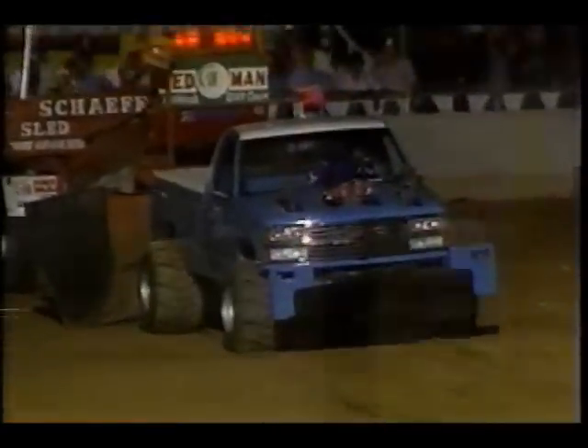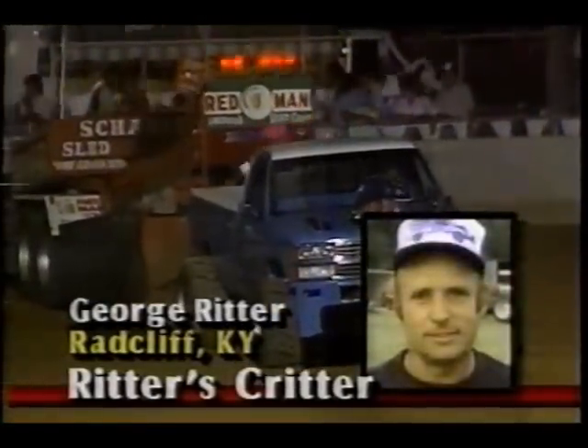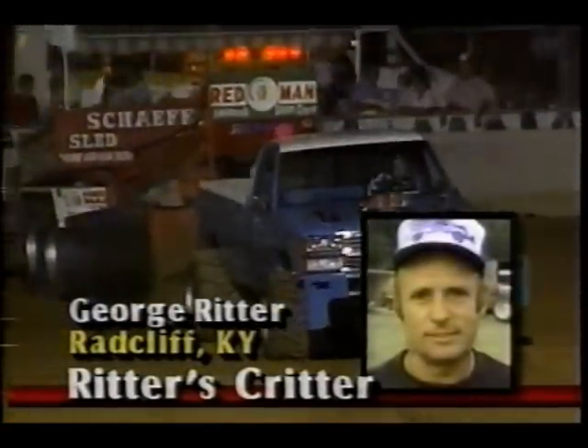Kentucky at the Davis County Lions Club Fairgrounds in Owensboro, the rain continues to fall. George Ritter hooks up — he'll be our next puller in Ritter's Critter.